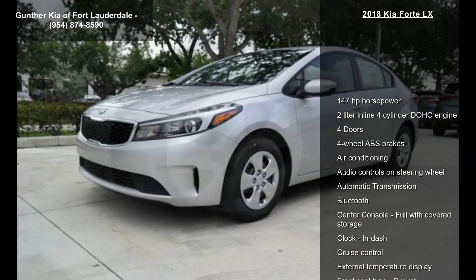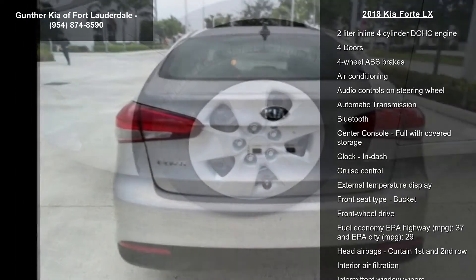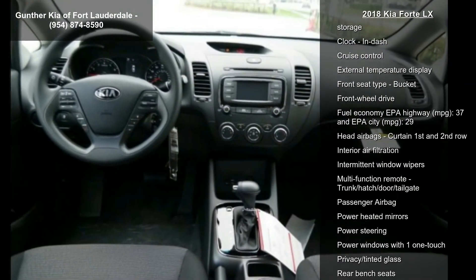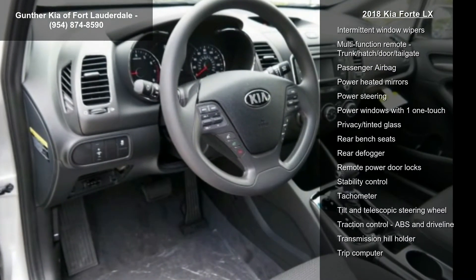Some of the top features included with this vehicle are 147 horsepower, 2-liter in-line 4-cylinder DOHC engine, 4 doors, 4-wheel ABS brakes, air conditioning, and audio controls on the steering wheel.